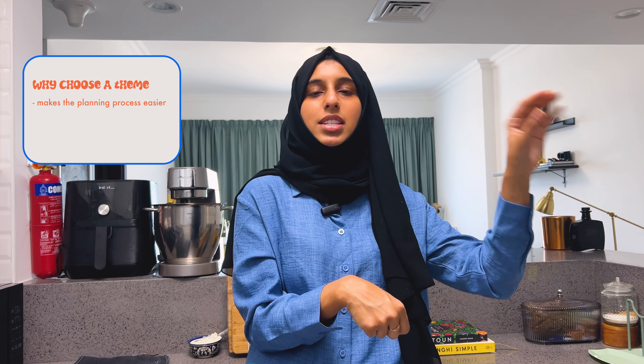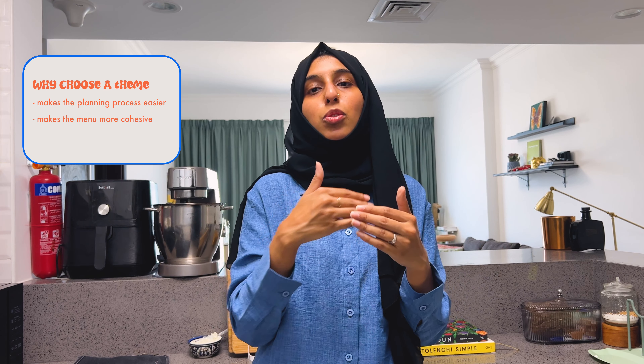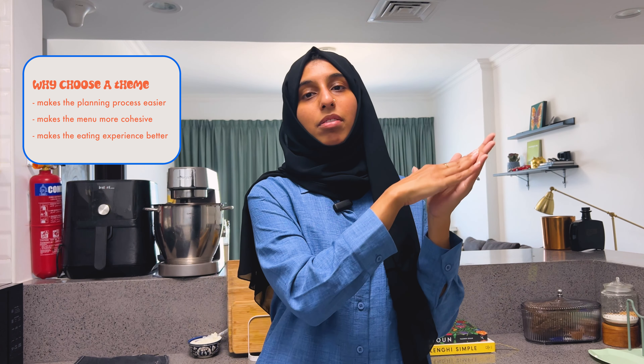Hi guys, welcome back to another hosting vlog. I'm Aisha — I love to bake, cook, and especially love to host fancy dinners. I will never miss an opportunity to host the people I love. Today we are hosting something super special: I have this anniversary tradition where I host a fancy date night for my husband at home, and it's our three-year wedding anniversary, so I'm continuing that tradition.